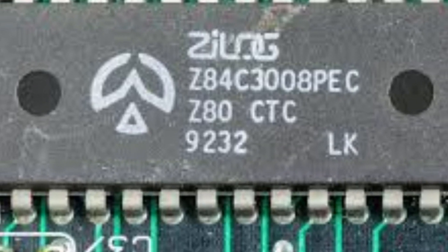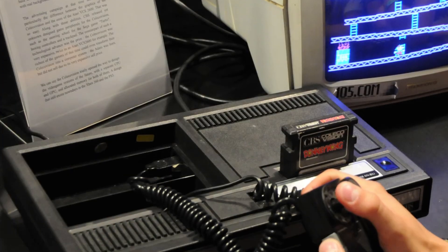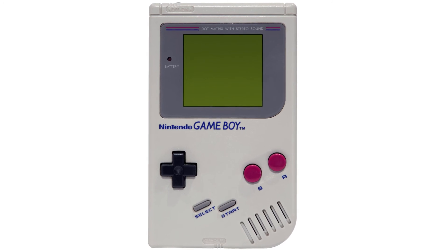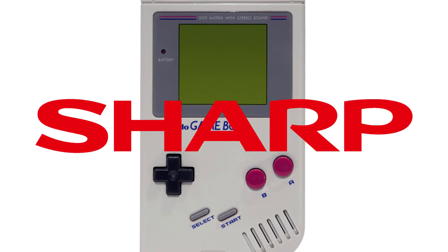The ZX Spectrum was released on the 23rd of April 1982 and developed by Sinclair Research of the UK. It consisted of a Zilog Z80A processor, a popular processor of the 1980s used in competing products such as the Amstrad CPCs and ColecoVision. The Nintendo Game Boy actually used a clone of the Z80 manufactured by Sharp.